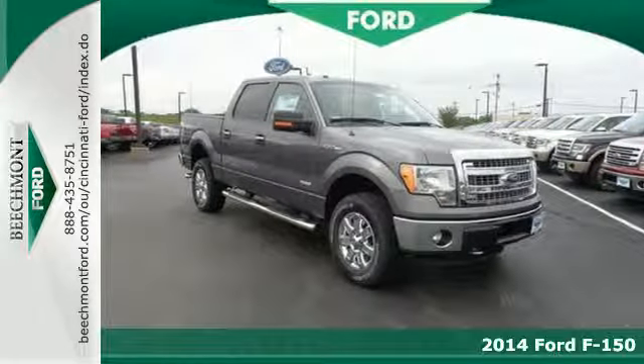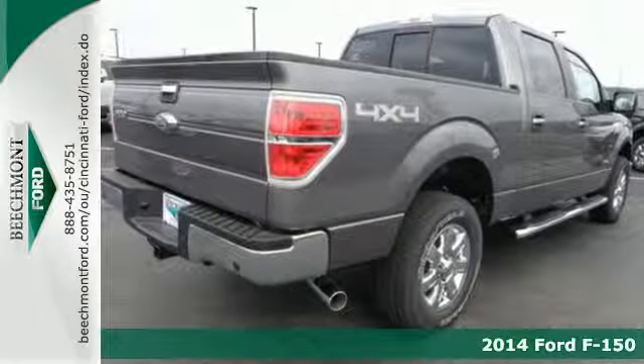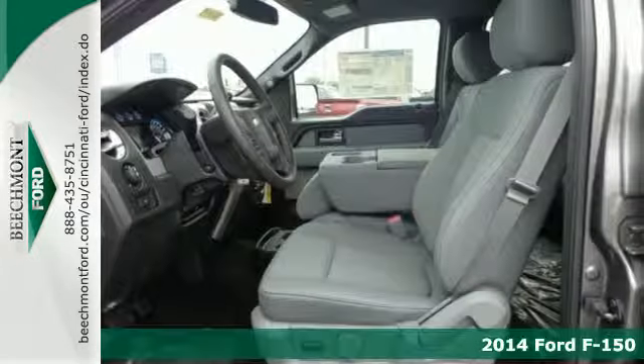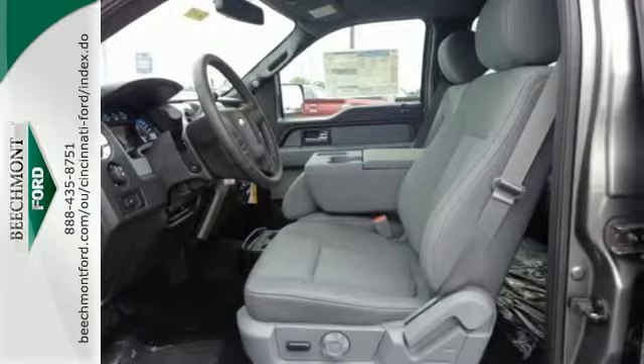Here's a 2014 Ford F-150. When the job has to get done, trust the F-150 to work hard for you. No matter how difficult the task, this full-size pickup is up to it.